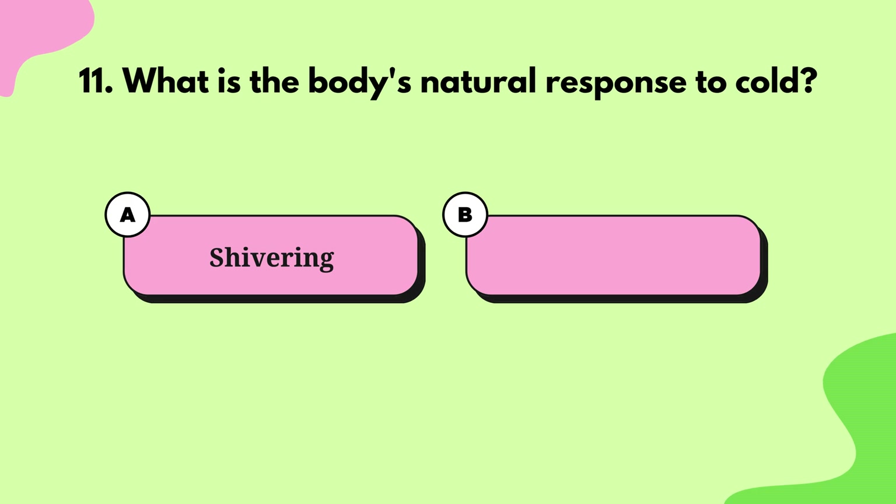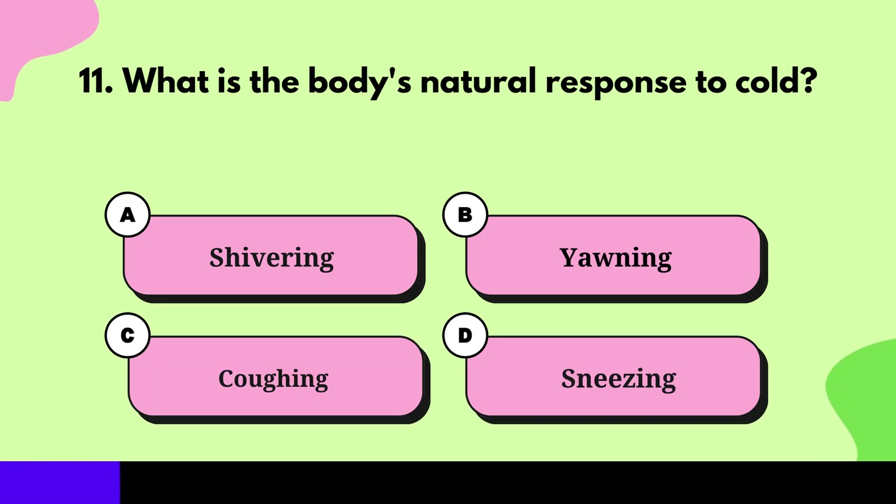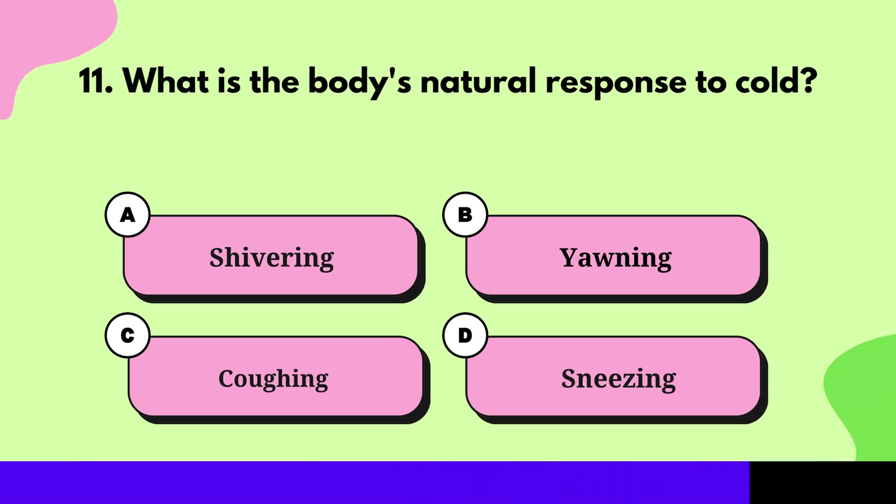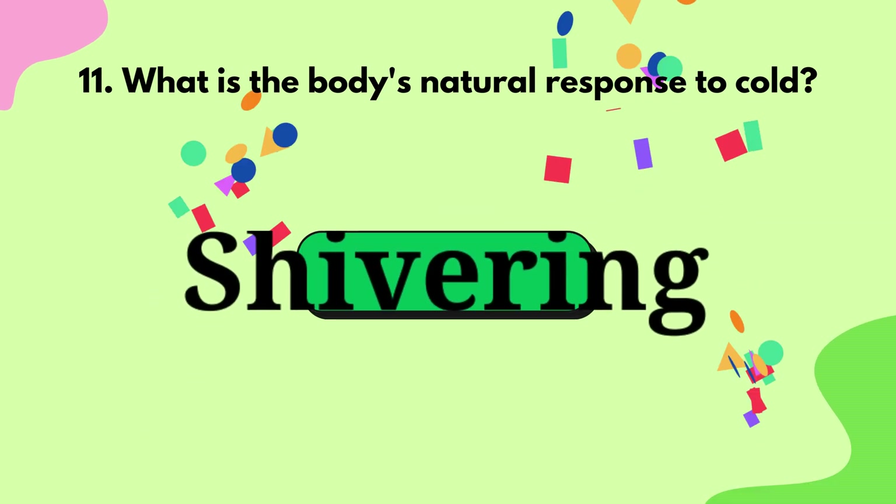Question 11: What is the body's natural response to cold? Shivering.